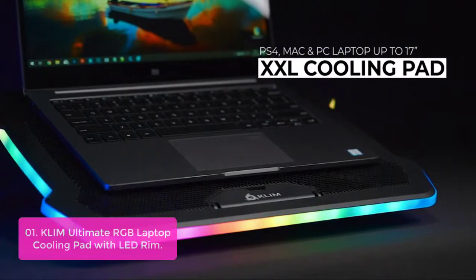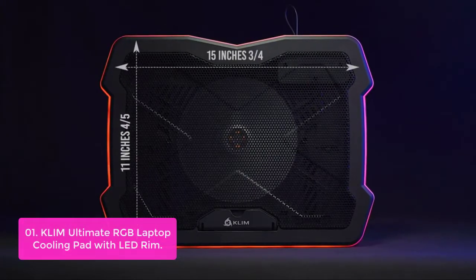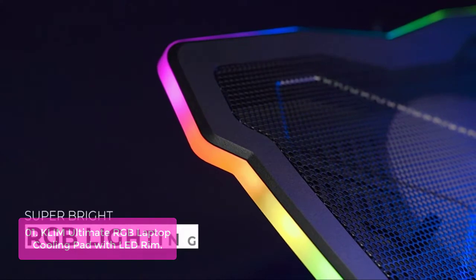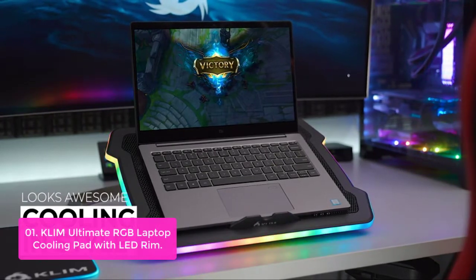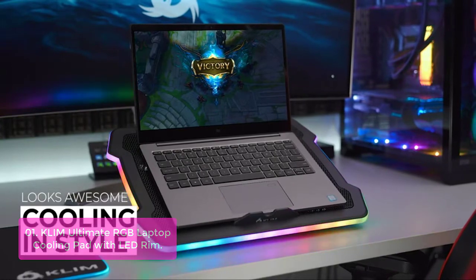List number 1: Clem Ultimate RGB Laptop Cooling Pad with LED Rim. The Clem Ultimate with RGB is not another generic one LED cooling pad. We combine style with efficient cooling. It also comes with no less than 5 effects accessories and 7 color options, so you can customize it as you like. You will stand out wherever you go with the Clem Ultimate.